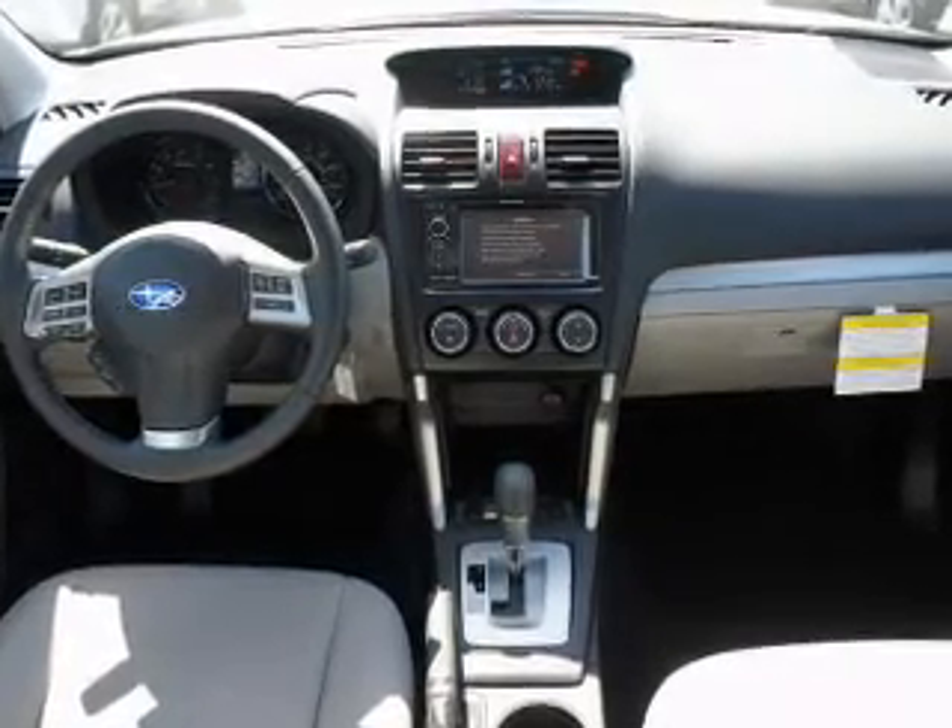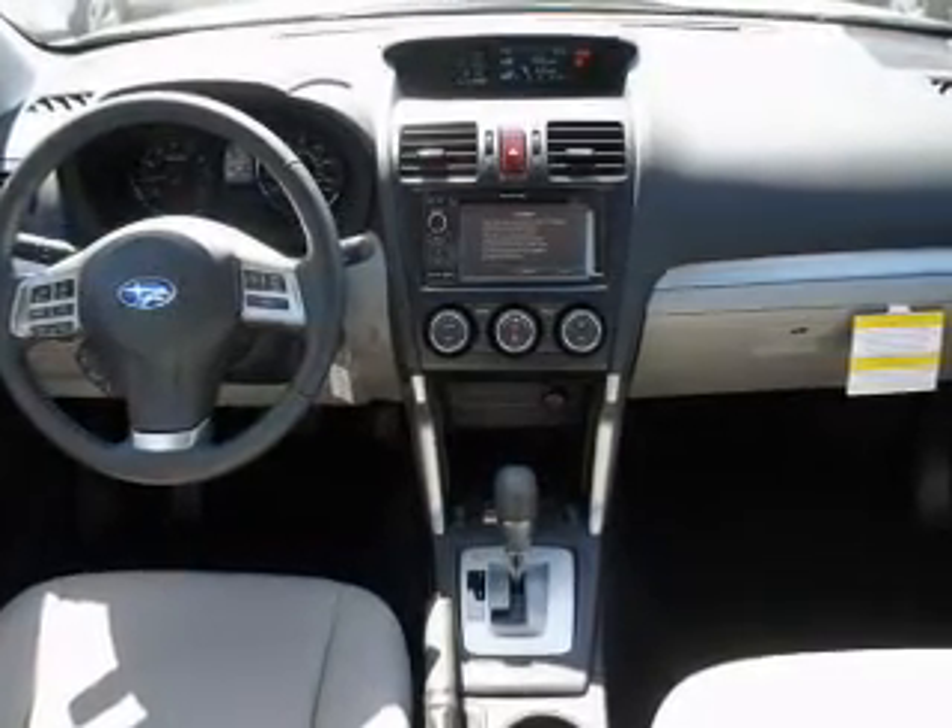Satellite radio is also included. Let us put you in the driver's seat today — call or click to contact us.